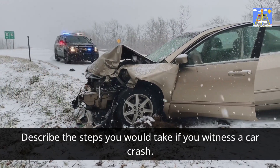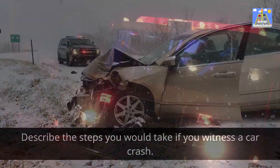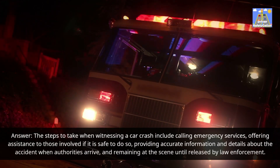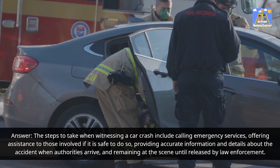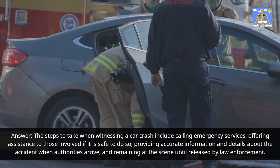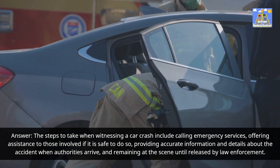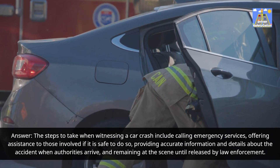Describe the steps you would take if you witness a car crash. Answer: The steps to take when witnessing a car crash include calling emergency services, offering assistance to those involved if it is safe to do so, providing accurate information and details about the accident when authorities arrive, and remaining at the scene until released by law enforcement.